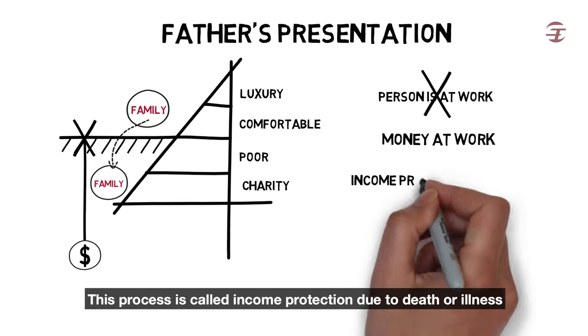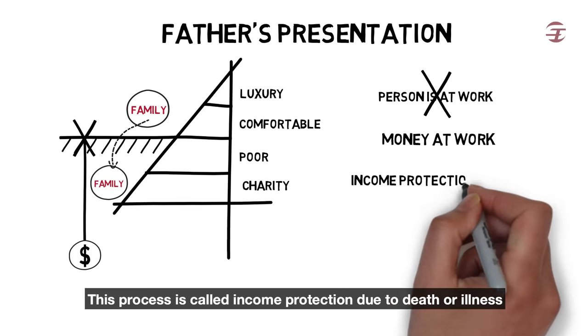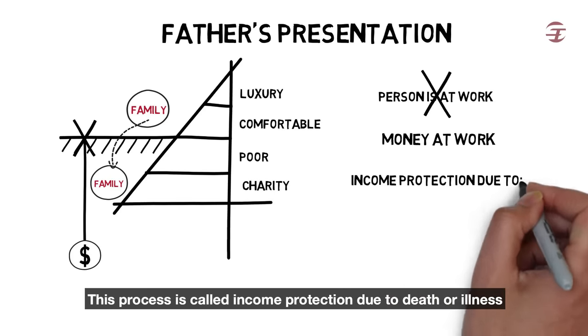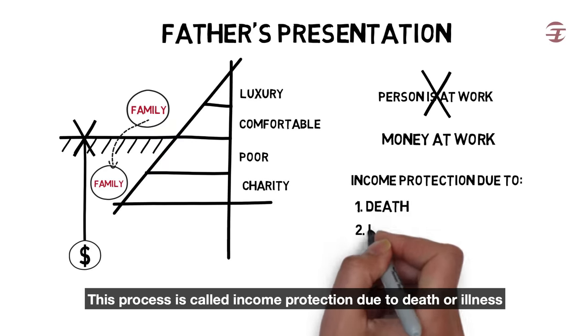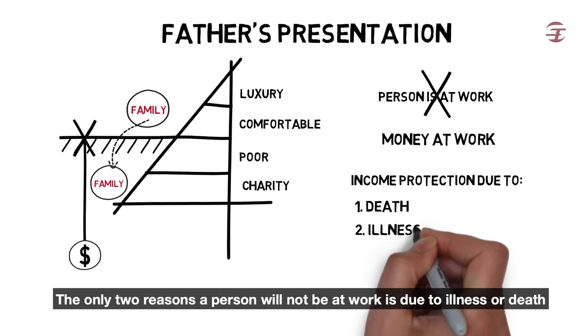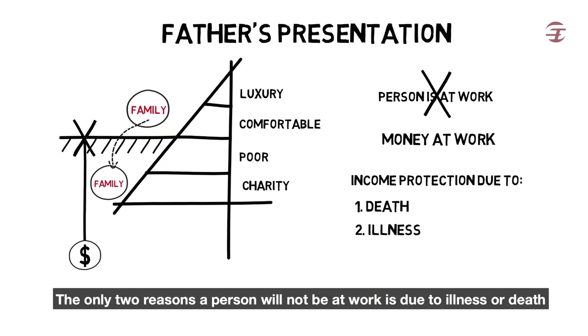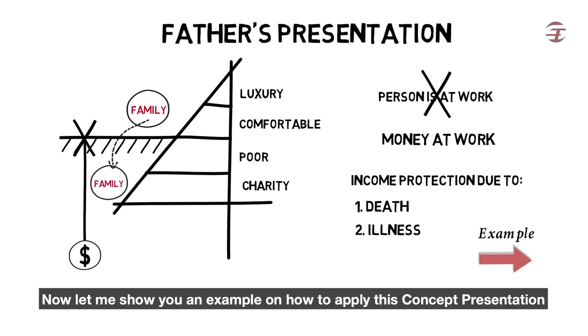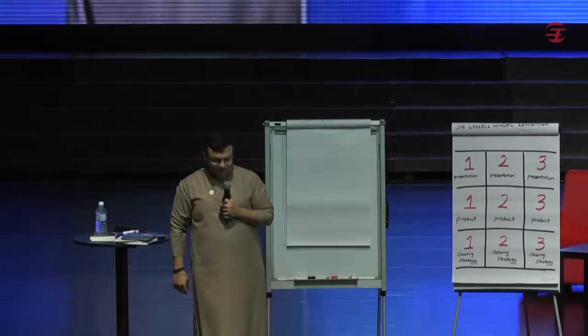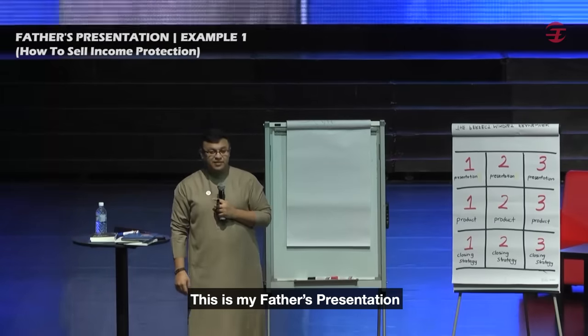This process is called income protection due to death or illness. The only two reasons why a person would not be at work is due to illness or death. Now let me show you an example of how to apply this concept presentation — this is my father's presentation.